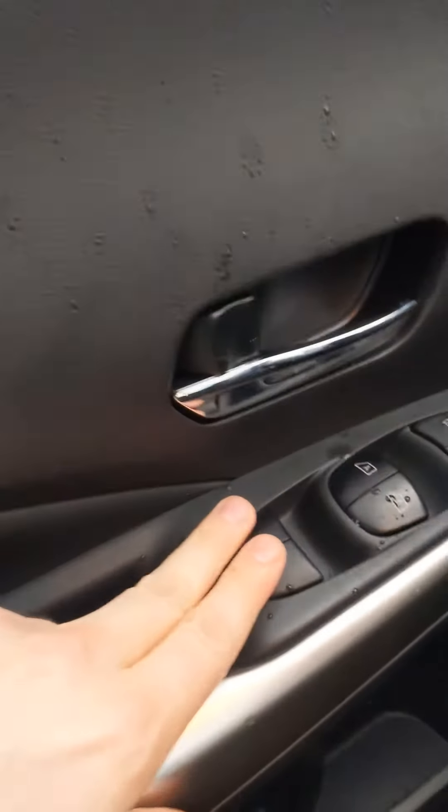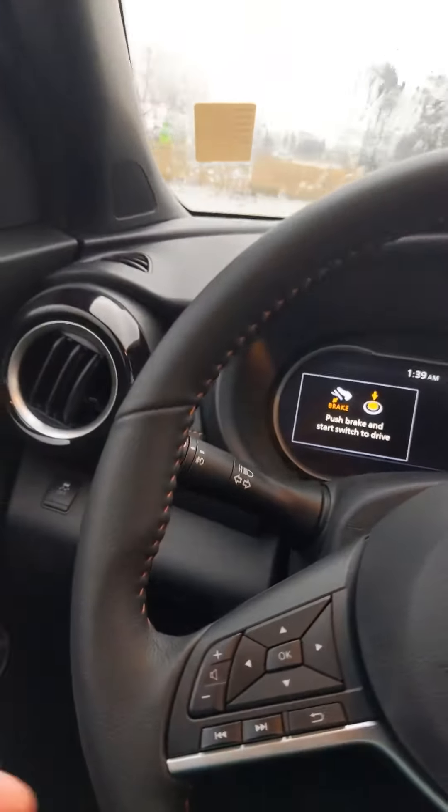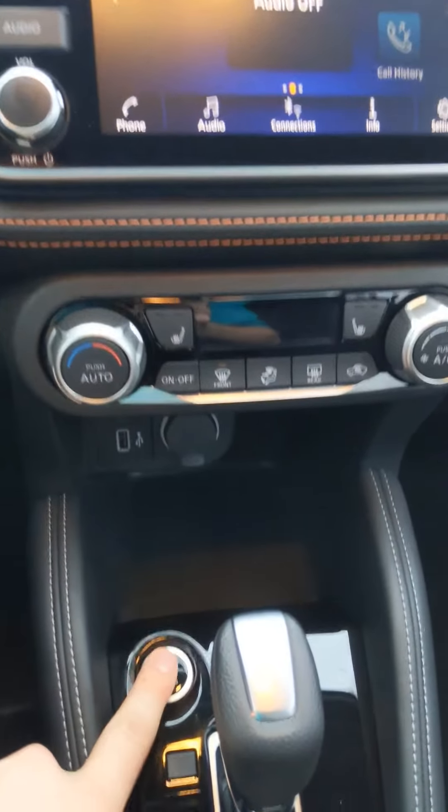On the door you're going to have the standard power windows, power locks, and power mirrors. This vehicle is a push start, and it starts with ease.